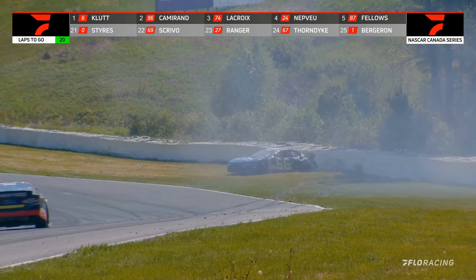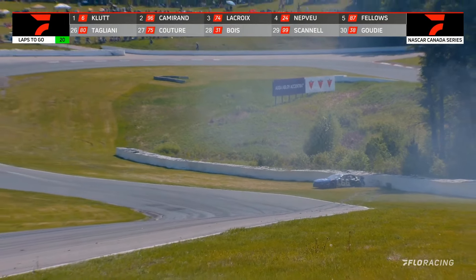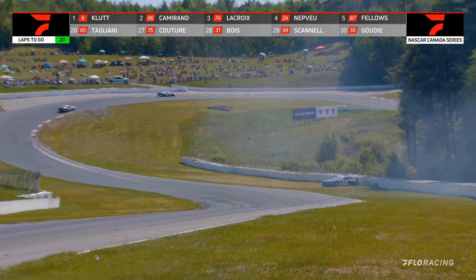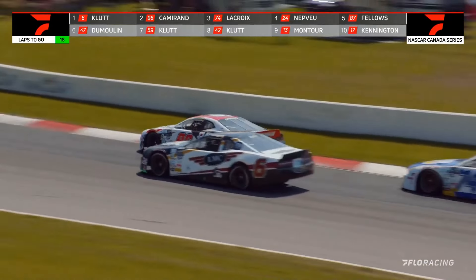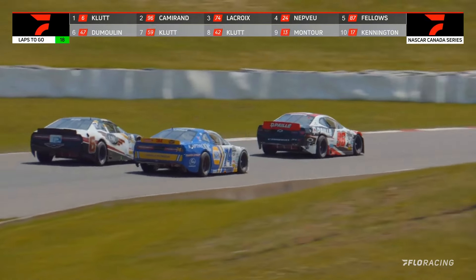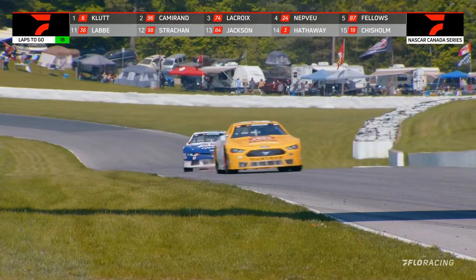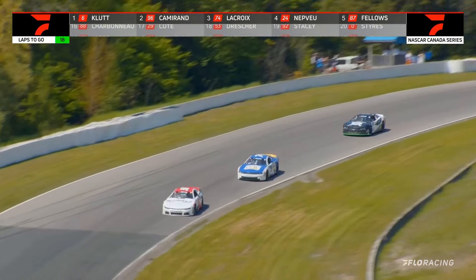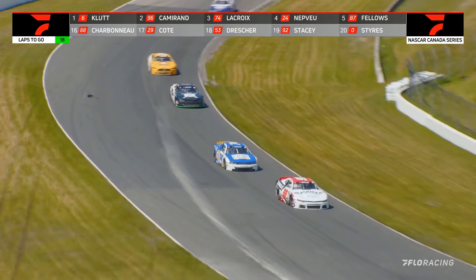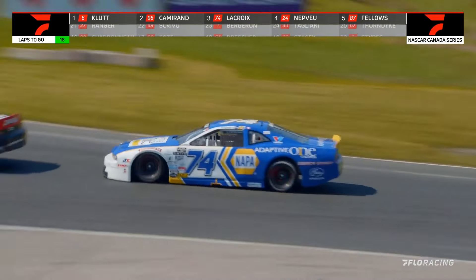Problem with the 66, off into the tire wall in turn number 4. The 96 of Marc-Antoine Cameron has taken the lead. Kevin Lacroix will also dive inside of Peter Klute to move to second. So the race is on — Cameron in the Chevrolet, Lacroix in the Dodge, now running 1-2 as they clear Moss Corner.